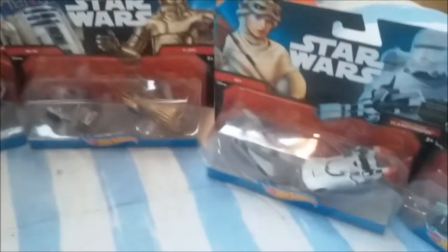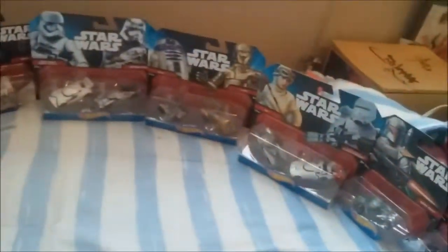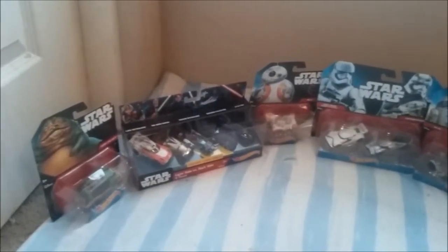Welcome everybody, D here, and today we're going to be looking at all these awesome Star Wars Hot Wheels cars that I just bought today. I just got all these at Target — I think this was like 60 bucks all together.